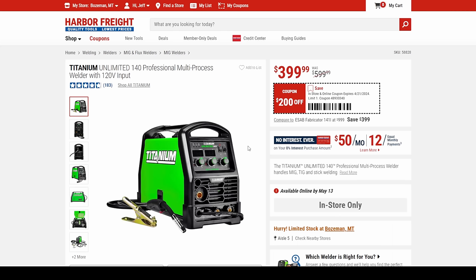Let's jump over and do some welding. We got the Titanium Unlimited 140 Professional Multiprocess Welder with 120V input — $200 off, coming in at $400.